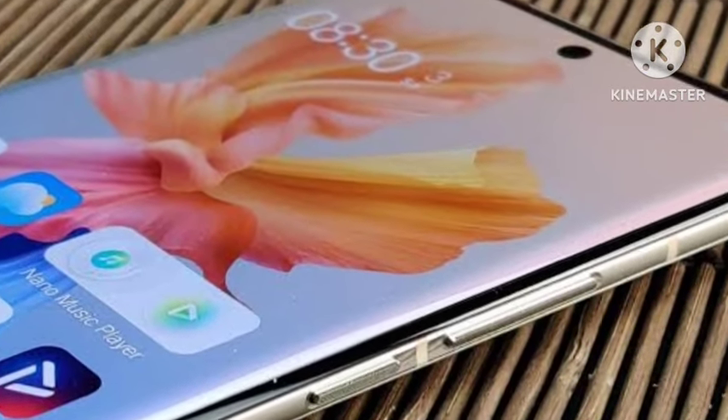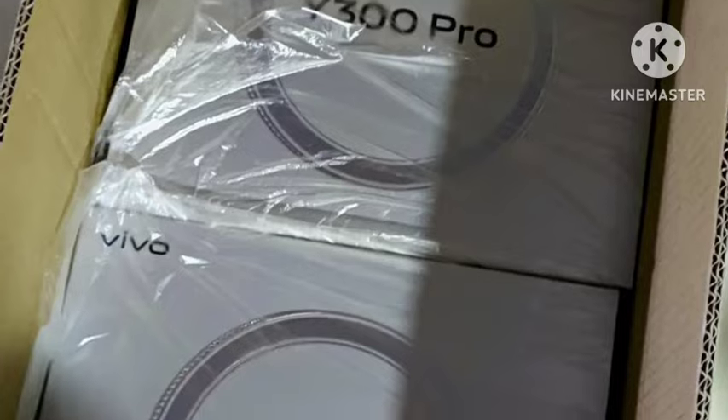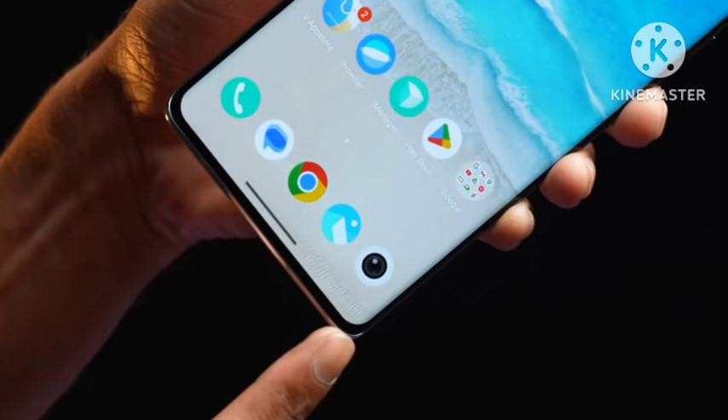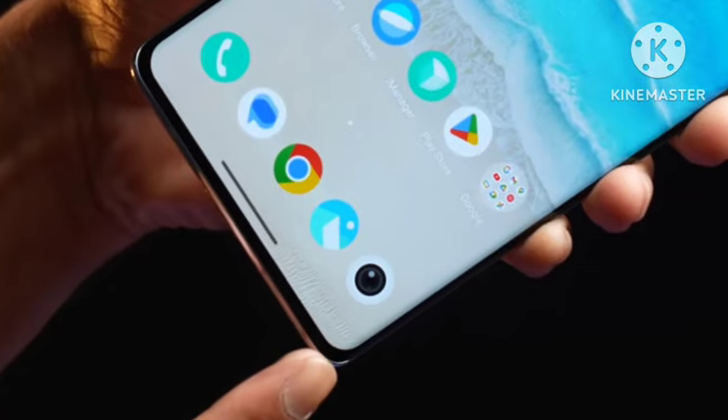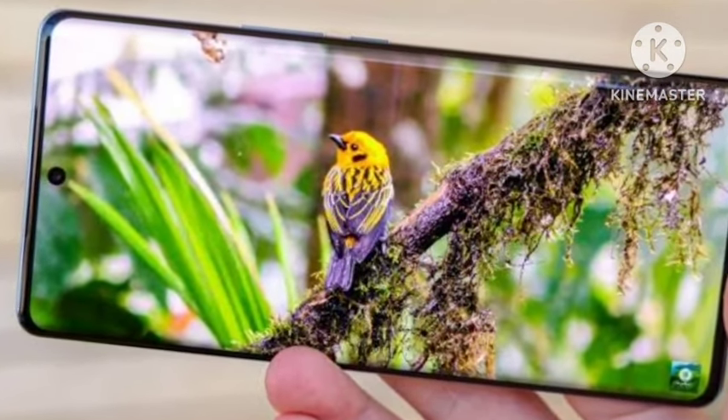Welcome back. In this video, Vivo has officially confirmed that the Vivo Y300 Pro smartphone is going to be announced. The retail box has also been officially leaked, as you can see here. Let's look at the complete features of the Vivo Y300 Pro.